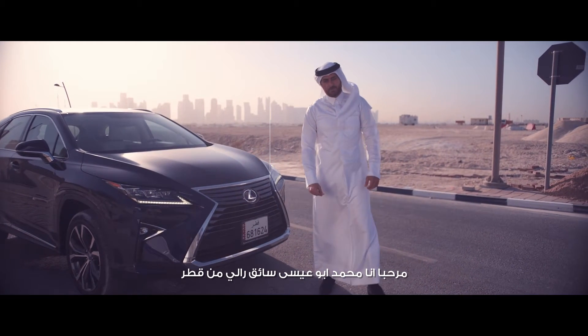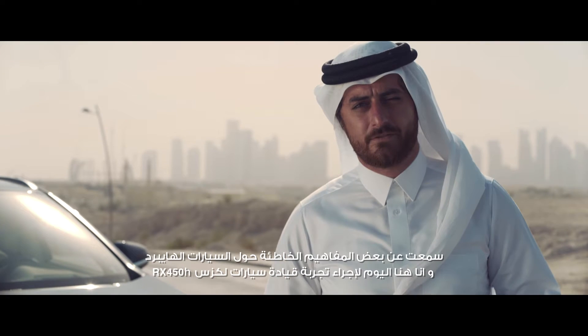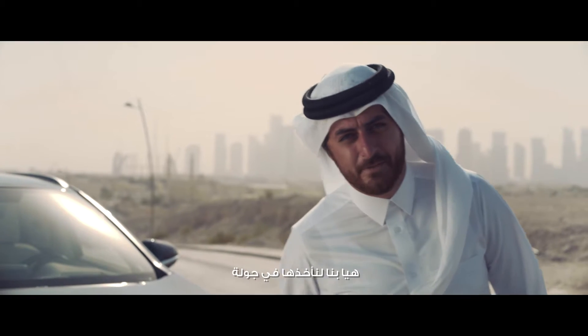Hi guys, I'm Hamad Abou Issa. I'm a ride driver from Qatar. I forgot about the misconception of a hybrid car, so I'm here today to test out the new Lexus RX 450h. Let's take it for a spin.